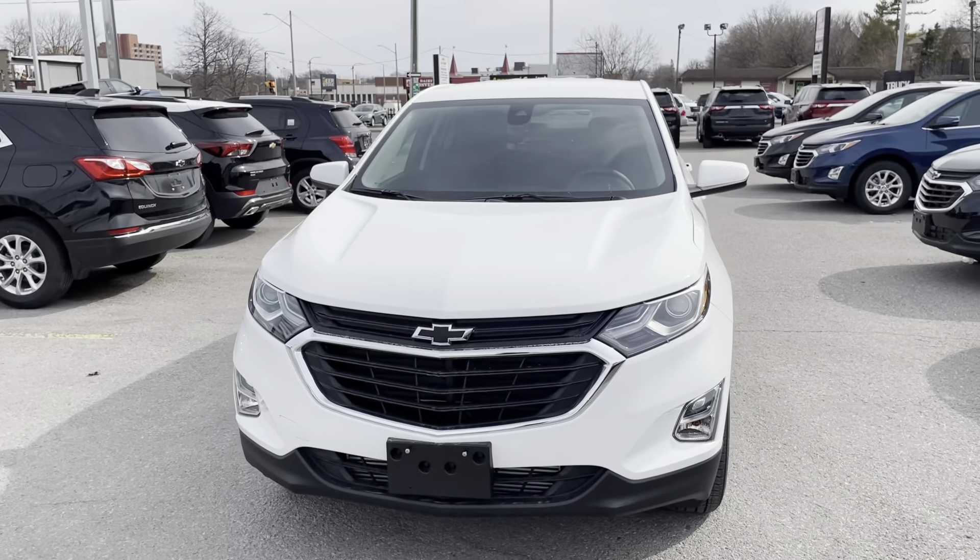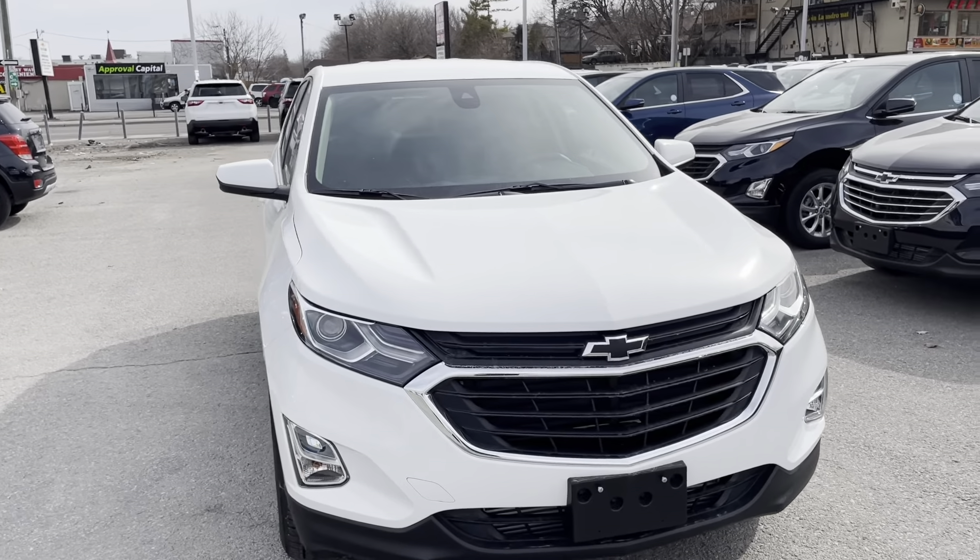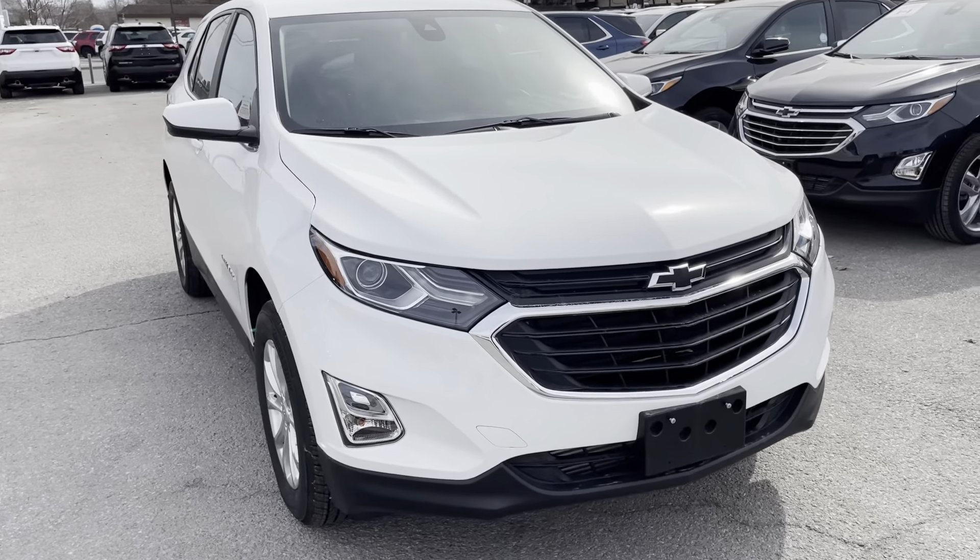Hey, it's Greg from Ontario Motor Sales and I am here with the beautiful 2021 Chevrolet Equinox LT finished in Summit White.